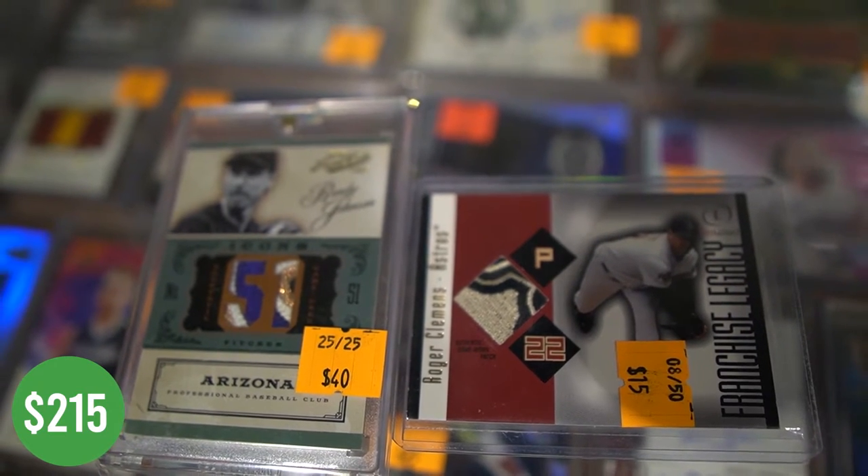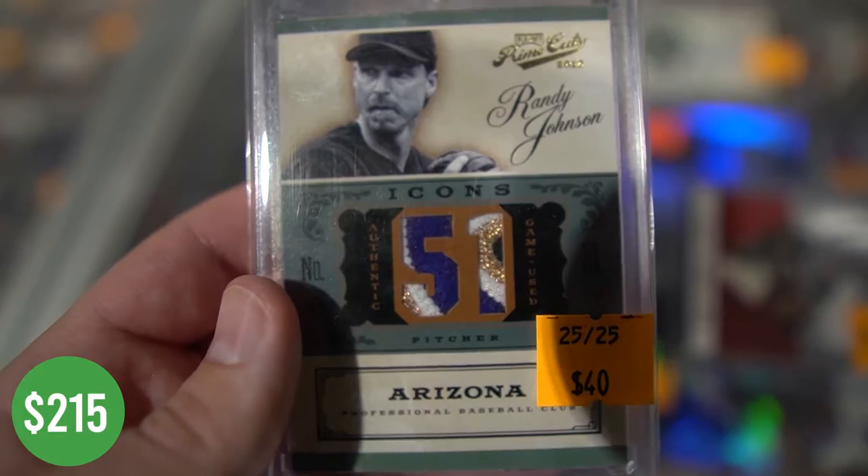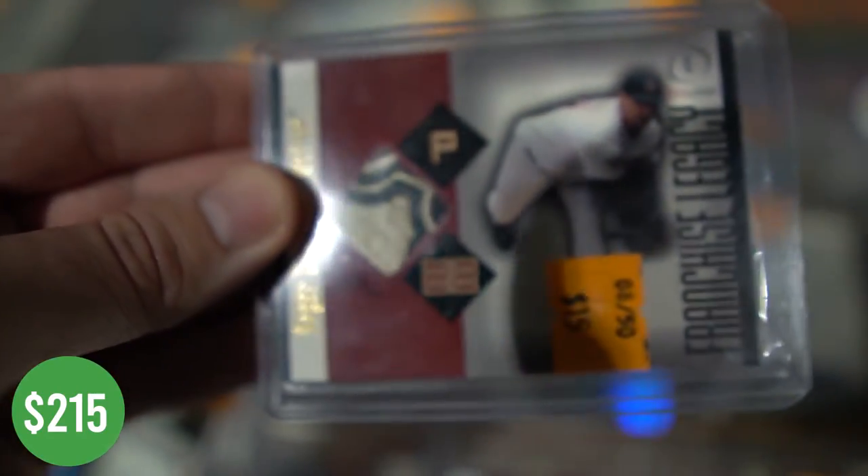Two pretty nice patches that I'll throw in the relic PC. Couldn't pass them up — usually you only see one or two colors, but these are each multi-colored pieces and they're both numbered to less than 50. I picked up the pair for $50 as well.